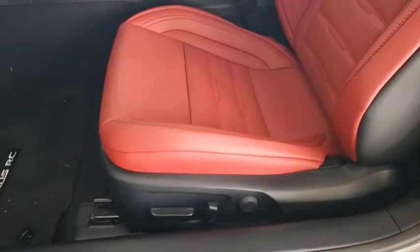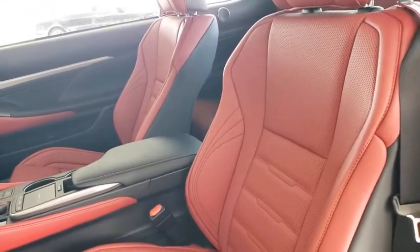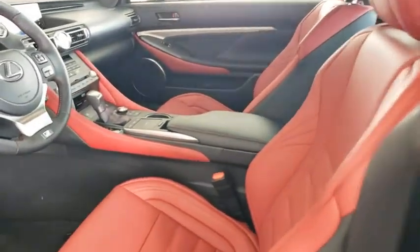Bluetooth, leather wrapped steering wheel, adjustable steering wheel, power steering, cruise control, aluminum wheels, four-wheel disc brakes, auto dimming rear view mirror.